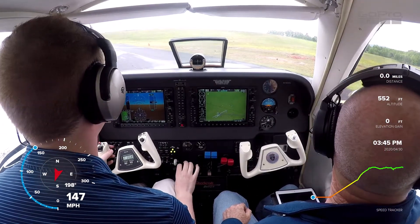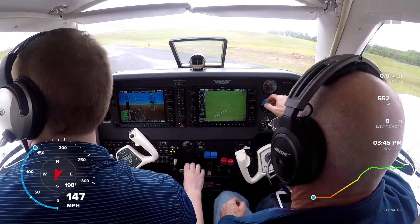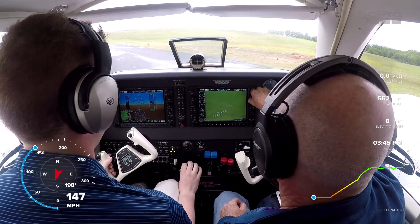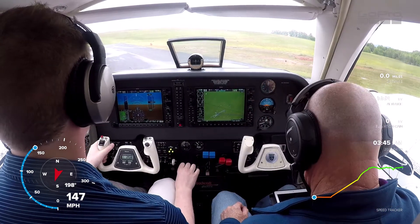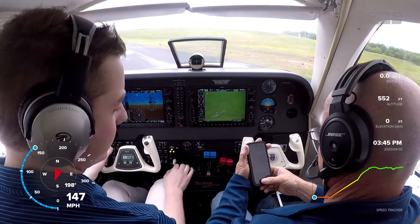Ashboro Traffic, Baron 683 Delta Delta departing runway 21 straight out. Squawk 2435. Setting squawk to 2556.